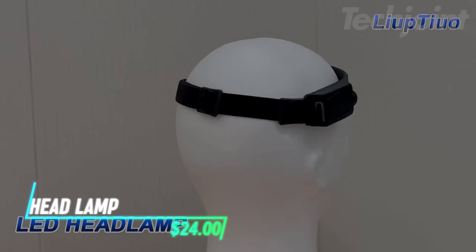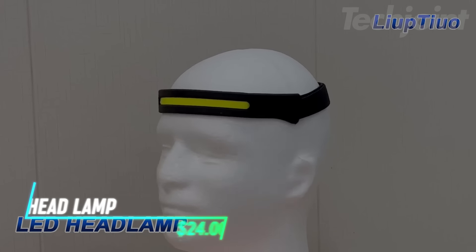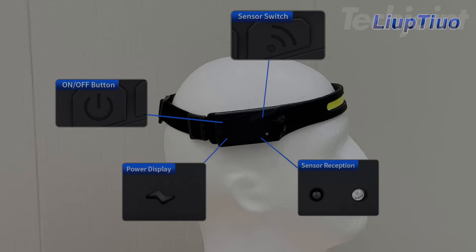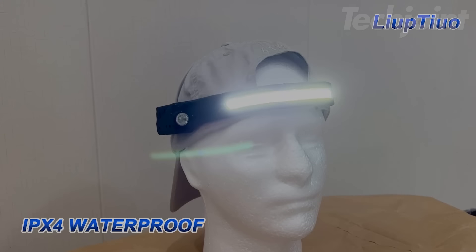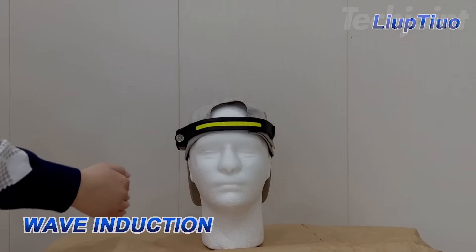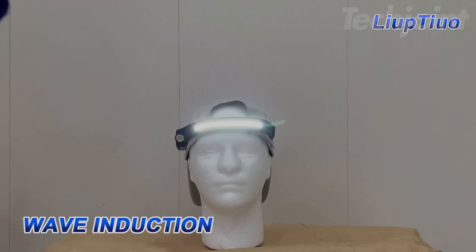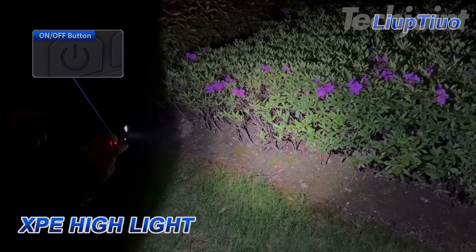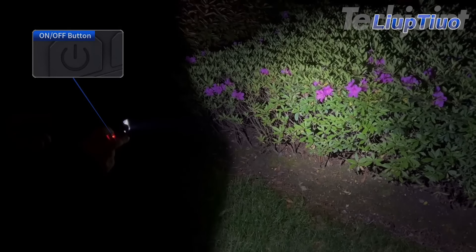This rechargeable headlamp provides a wide beam with a maximum output of 350 lumens, illuminating up to 300 feet for various activities like camping, hiking, or emergency situations. It has a built-in lithium polymer battery that charges in about 4 hours, offering 2.5 to 8 hours of light. The headlamp features 5 light modes and a gesture sensor for hands-free operation.